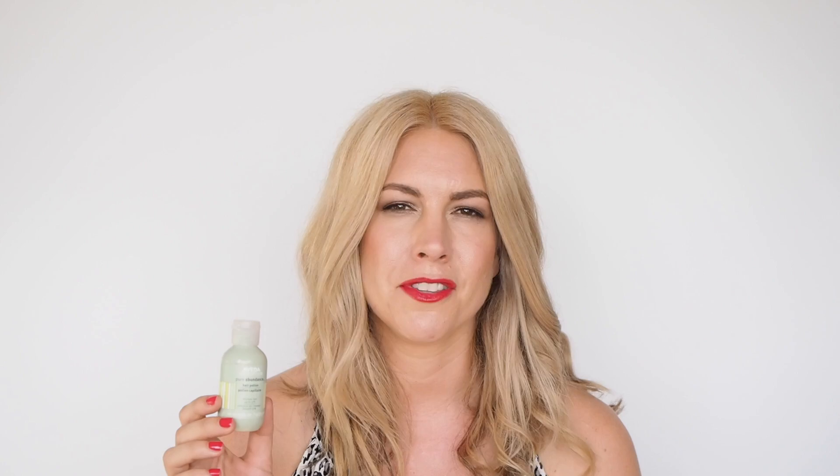If you've tried the Schwarzkopf and found it wasn't the right formula for your hair, the Aveda Pure Abundance might be the one for you. It's a little bit lighter, so I don't think it's quite as strong or as volume-inducing as the Schwarzkopf, but it does a really amazing job. It's a nice light formula, which means you can layer it for a few days in a row and keep wearing it for longer.